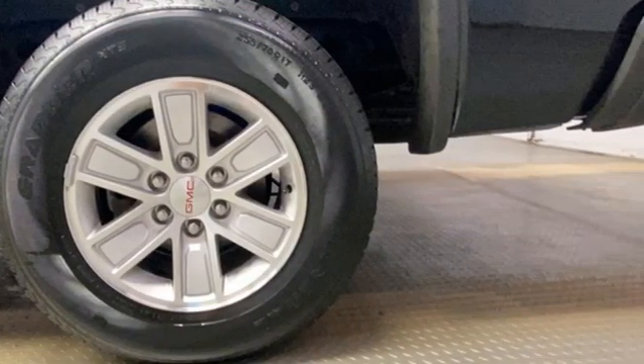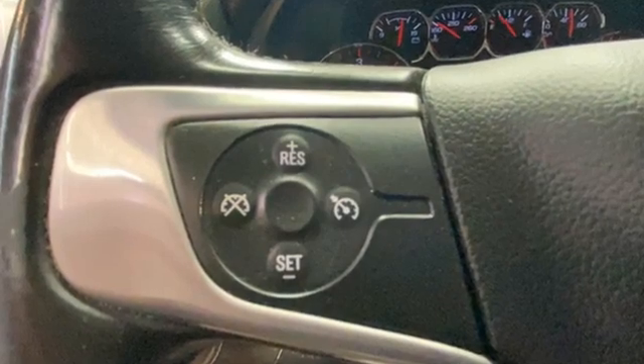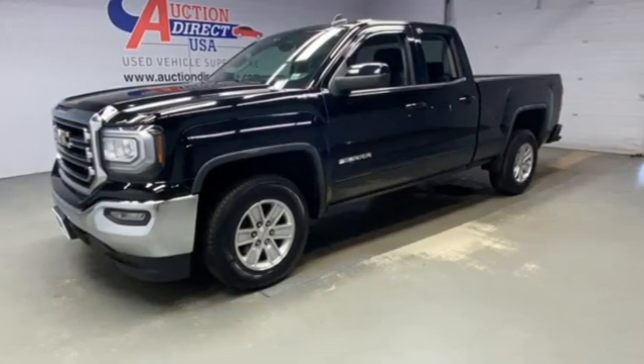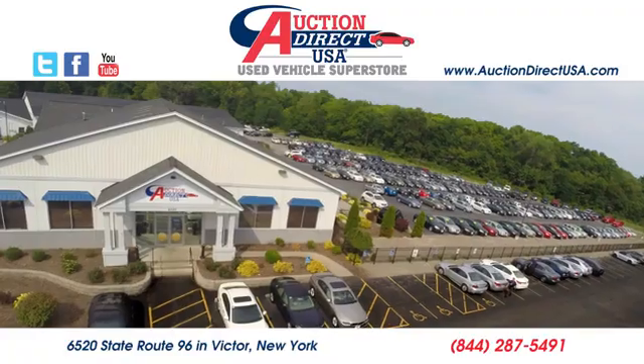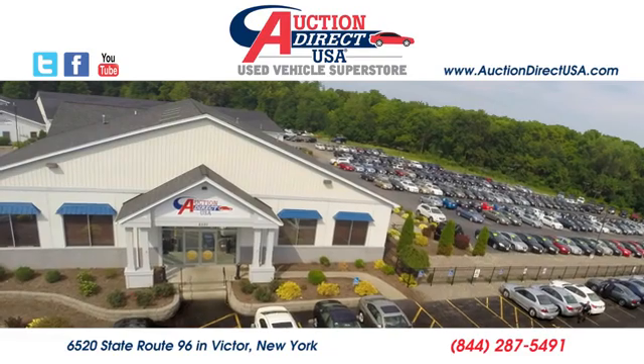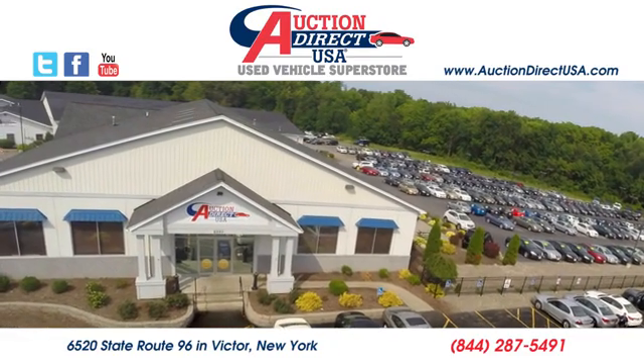Smart capabilities, strong performance, GMC. If you've been waiting for the perfect time for a test drive, the time is now. Experience it today. Visit today. We are conveniently located at 6520 State Route 96 in Victor, New York.